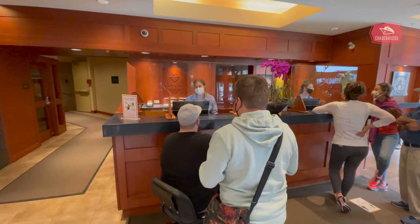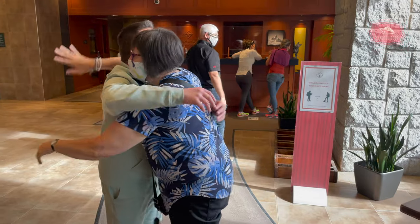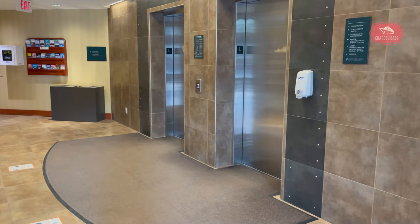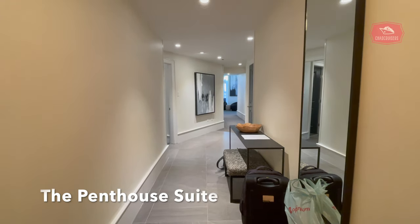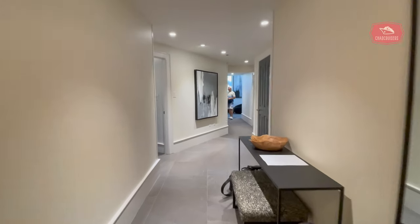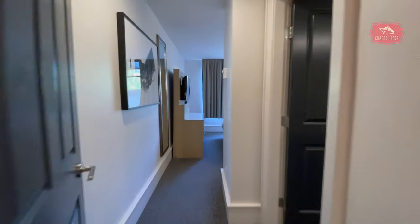We were spending two nights in Whistler with good friends Maddie and Scott of No Maps Needed Travel, and also good friends Eva and Steve. Rather than book separate rooms, we opted to stay in the Penthouse Suite. Welcome to the Penthouse Suite at Crystal Lodge, which features three bedrooms, two bathrooms, living area, kitchen and dining area.